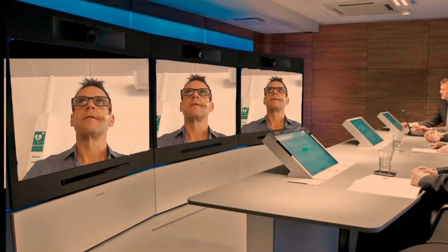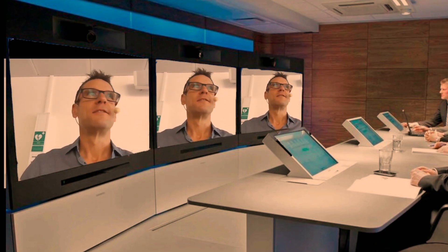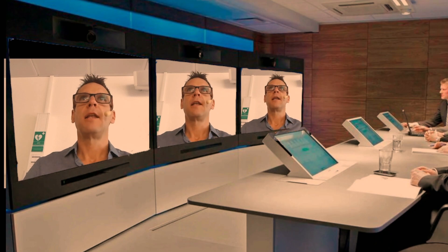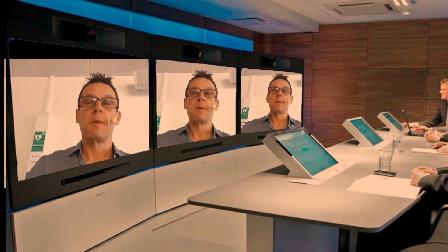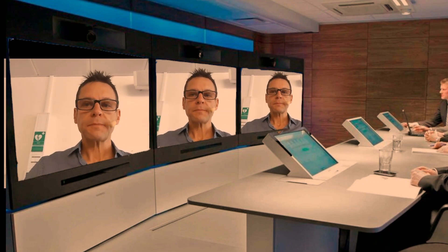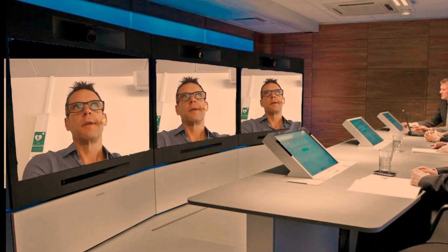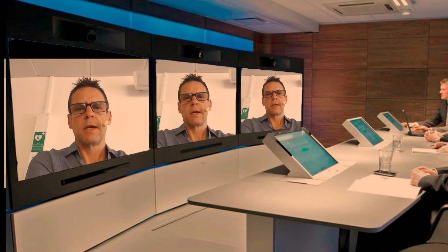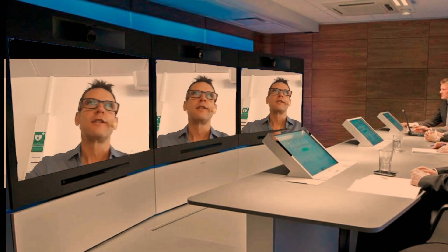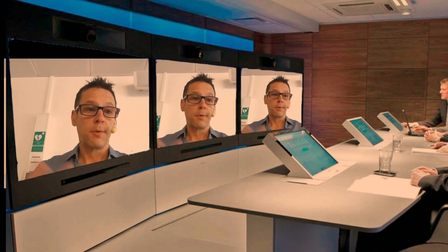Who remembers immersive telepresence? This is a Tandberg T3 — very Scandinavian design. The immersive telepresence device was $300,000 per end and you needed two. The idea was you'd have a life-like, life-size representation of each participant. The anecdotes from customers when we sold these in the early 2000s were that it felt like they could shake hands through the screen — saving carbon and travel costs between London and New York.